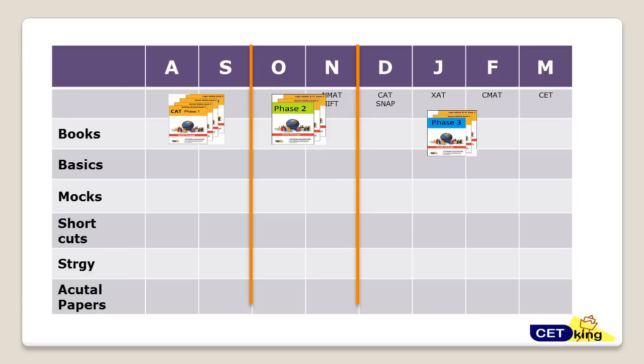Phase 1 means completing the basics in the first two months. If you're starting now, you should finish the basics in the first two months. If you're already done with the basics, you can move to the advanced level and complete the green book in the next two months, depending on wherever you are.